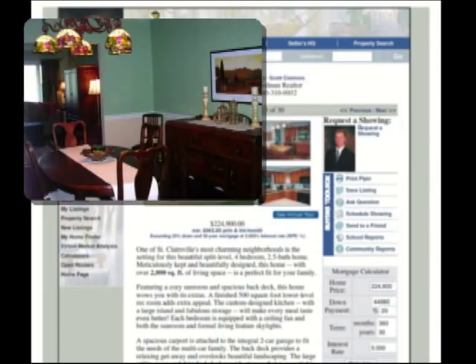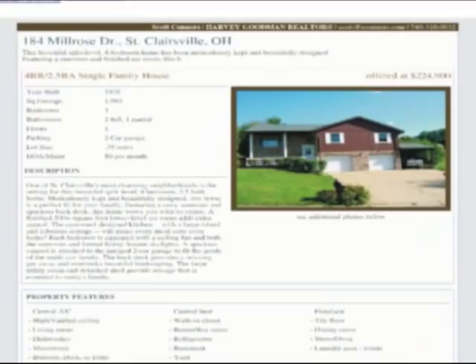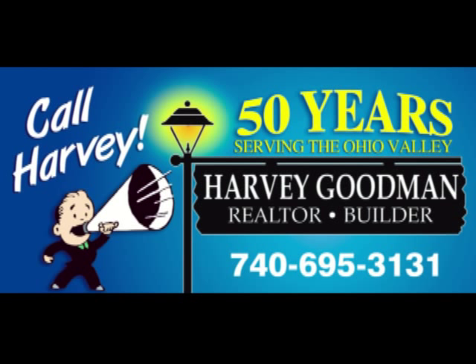If you've ever looked at a home on Craigslist, this is what you might expect to see. Unless it's one of my listings, which are shown in full color with multiple pictures and links that lead to a virtual tour and even more pictures. Let's not stop there, though. There are a ton of real estate websites out there, and it's my job to make sure your home is on all of them.